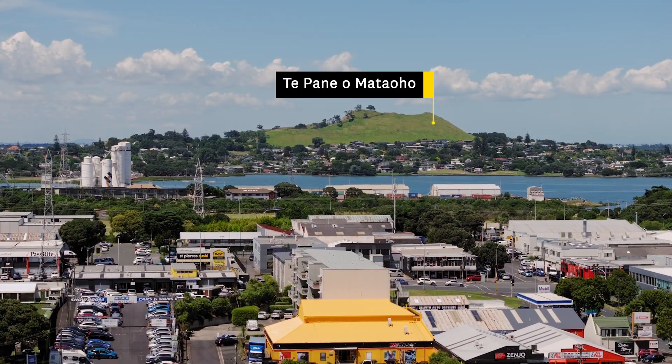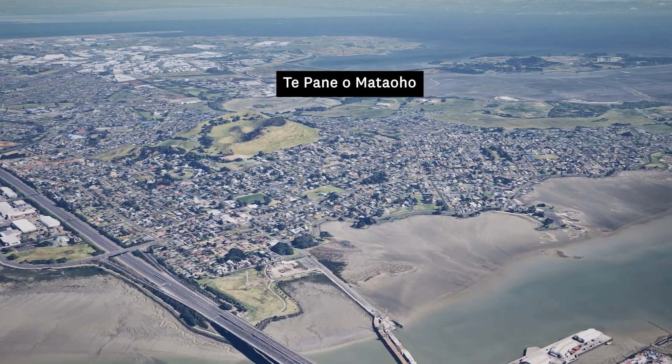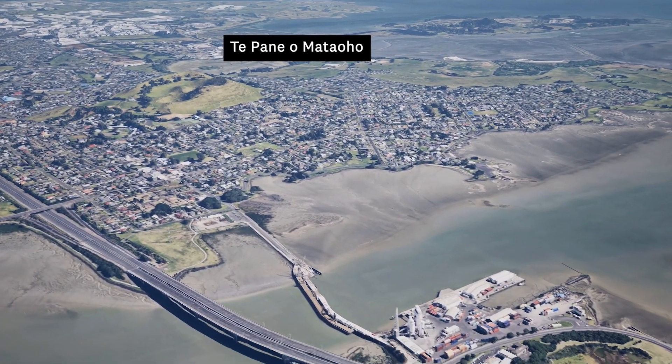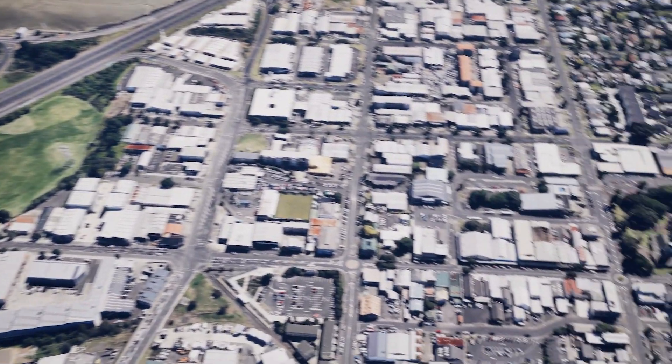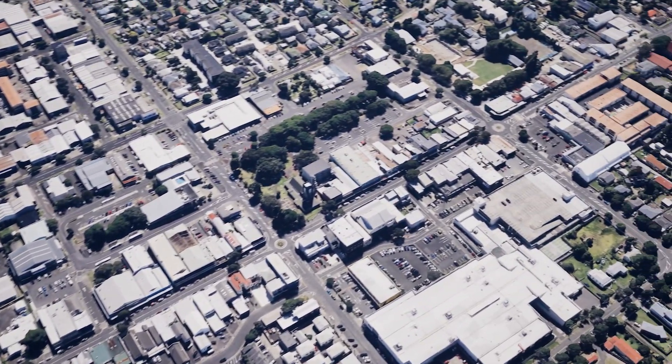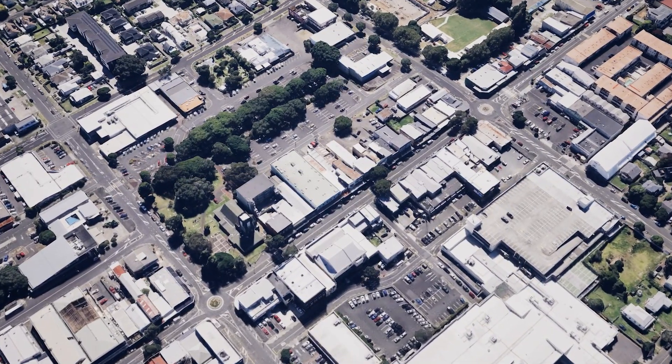and Te Pāne o Mata Oho, Mangiri Mountain in the south. Over time, this connection will weave together new public spaces, shops and homes from Ōnehungra Mall towards the harbour. We will create a more vibrant, appealing and accessible town centre for everyone.